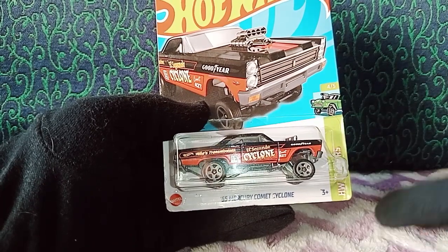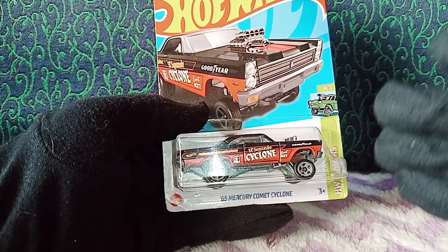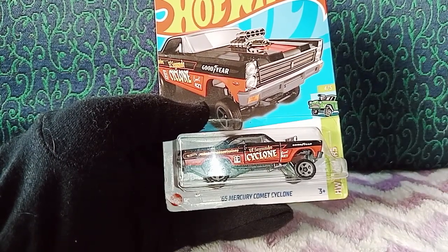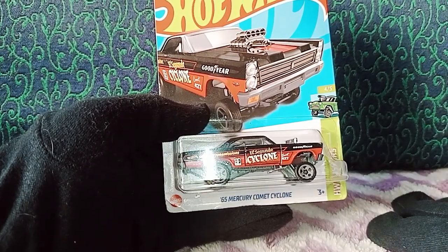This car came into production in 2011, designed by none other than Brandon Litesky. It came into HW Garage or HW Showroom — I'm not entirely sure about the segment, but it came into production in 2011.